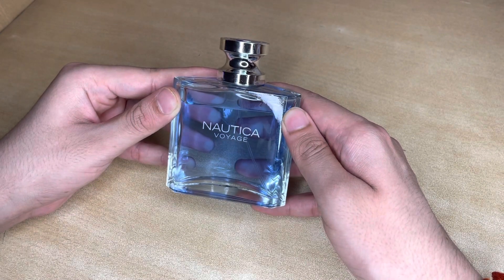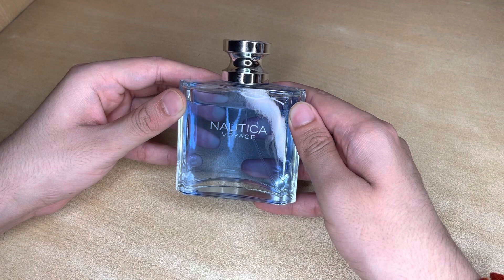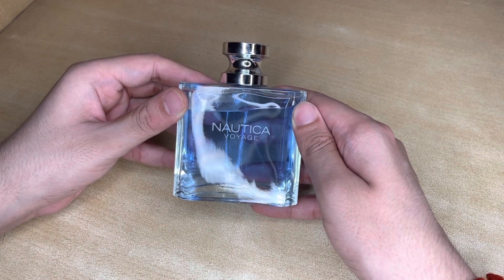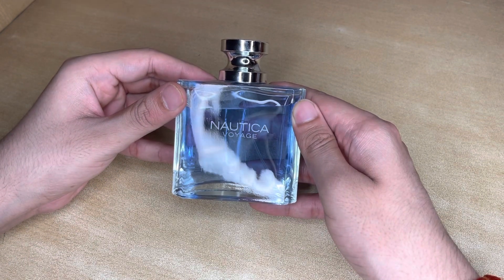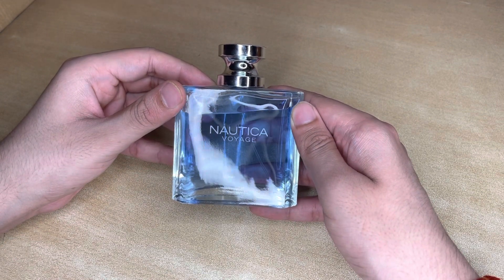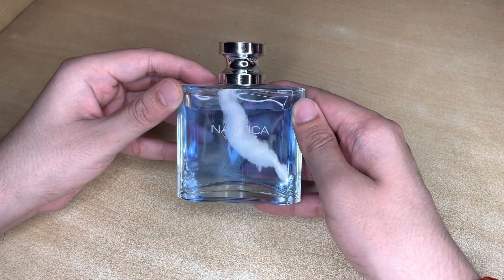Coming to the verdict — in this price range, that is 3,900, you have a couple of options: there is Mont Blanc Explorer Ultra Blue, Coachman EDT, and Davidoff Cool Water. But if you are specifically looking for Nautica, this is something you cannot go wrong with. This is something you should get and buy.